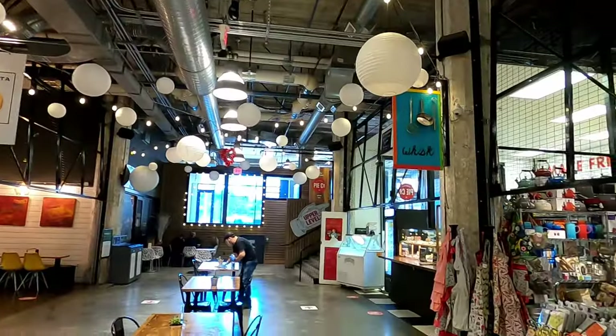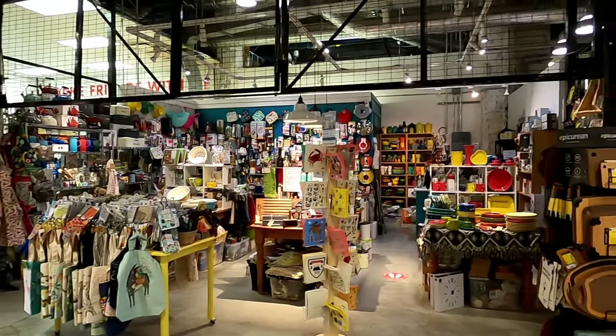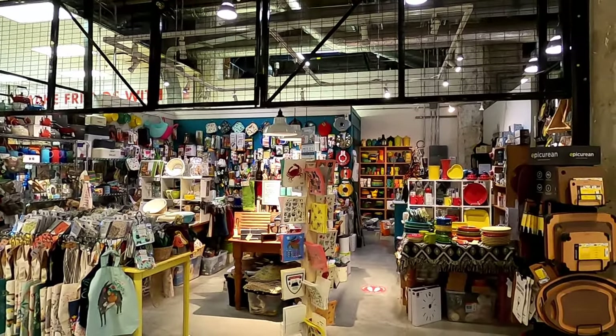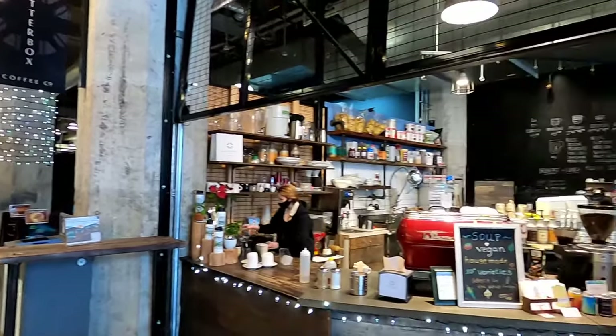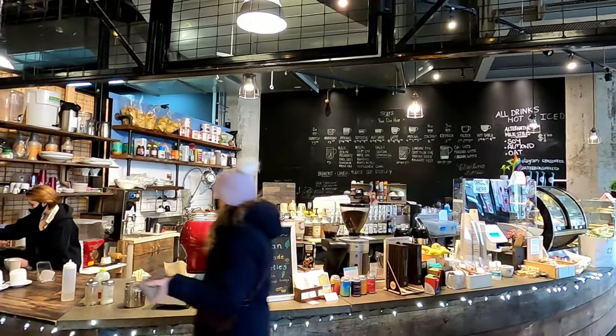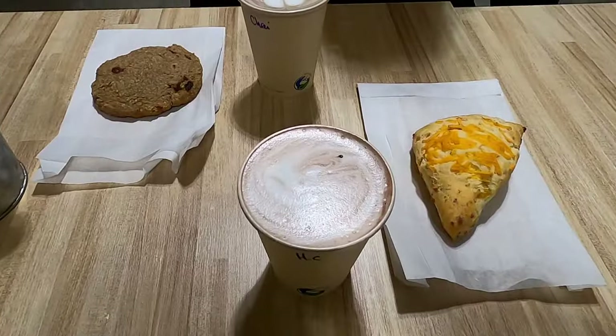Besides the many restaurants, there are also shops like this one called Whisk, which sells kitchen supplies and accessories. For the vegetarians and vegans, there's Shatterbox Coffee Company. It's a hip industrial spot for coffee, tea, hot chocolate, as well as soup and baked goods.